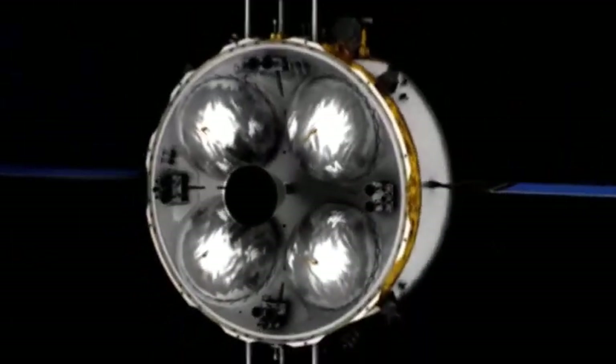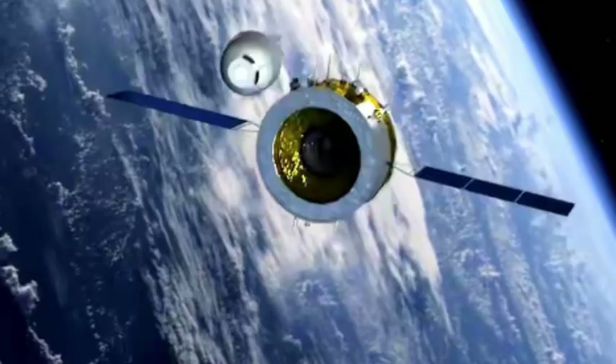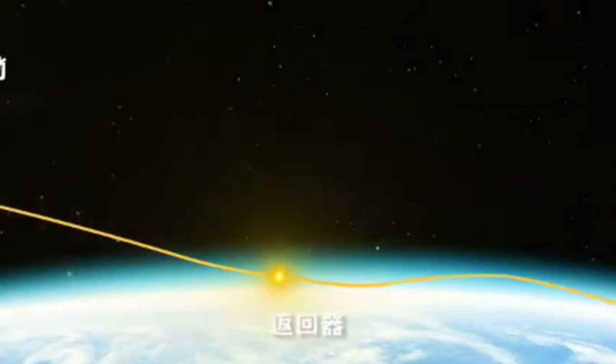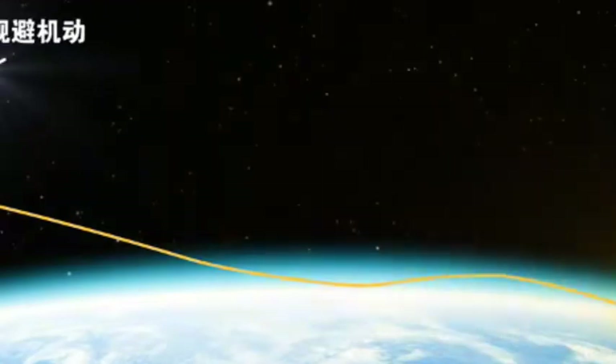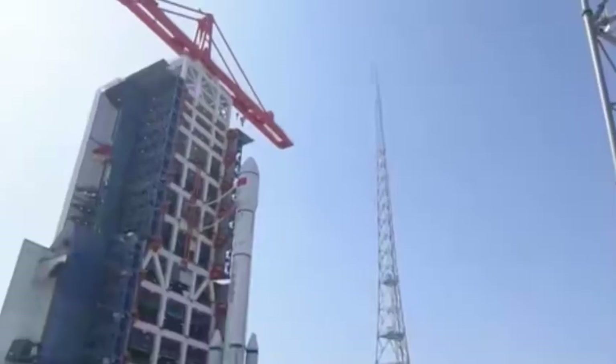According to the latest news reports, China's manned lunar rocket Long March 10 has entered the fast lane. The rocket has passed the first test of the first-stage propulsion system, putting China's space program on the right track, and will send Chinese astronauts to the moon before 2030.